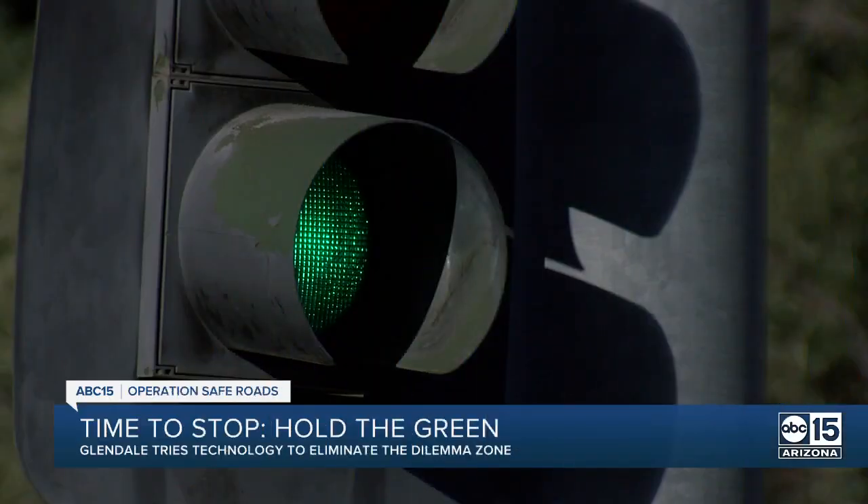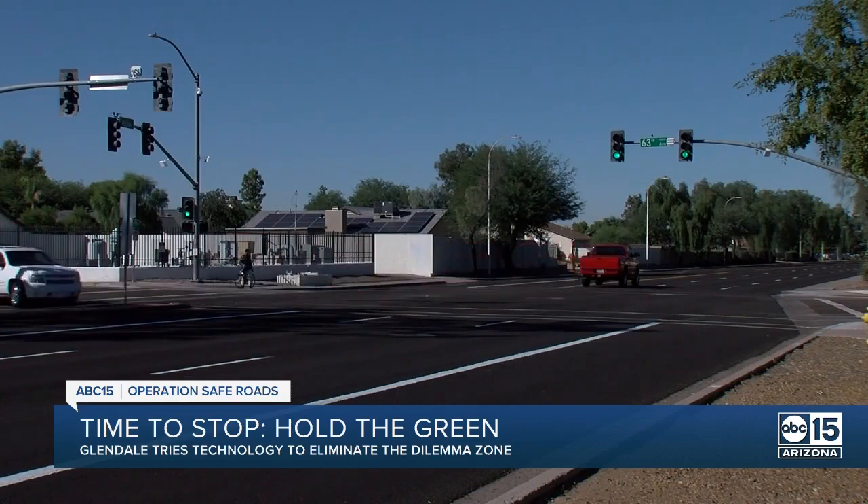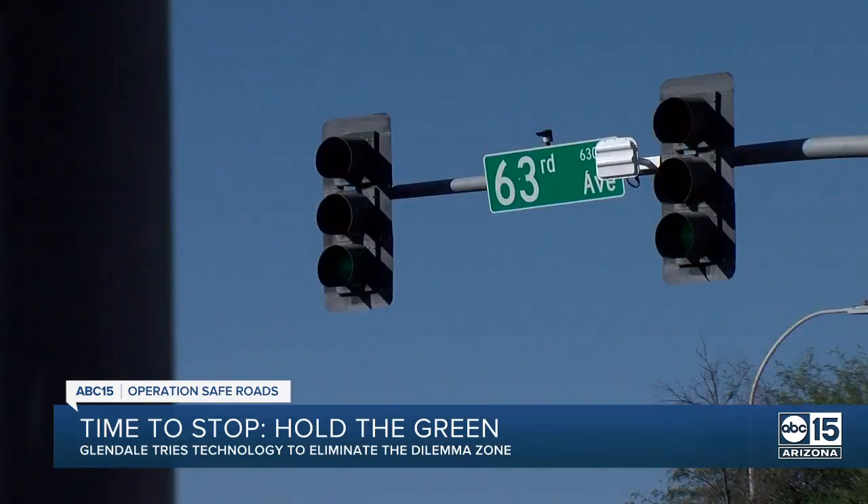Solutions tonight in a new Operation Safe Roads investigation. You've likely been driving, hoping that green light stays green so you can get through the intersection safely. Well, new technology is hoping to make that a reality. ABC 15 investigator Melissa Blasius shows us how hold-the-green detectors work and how they could save lives.